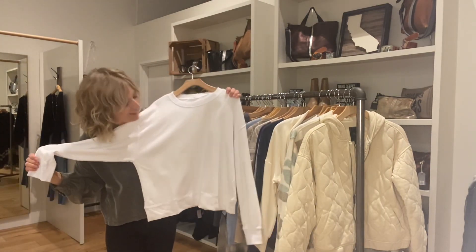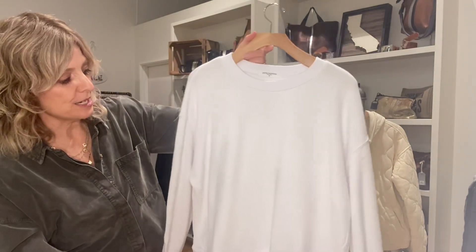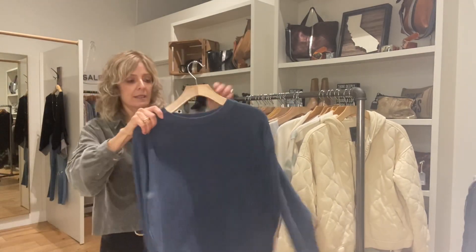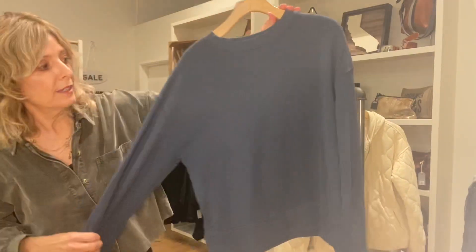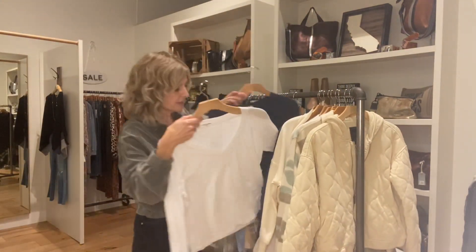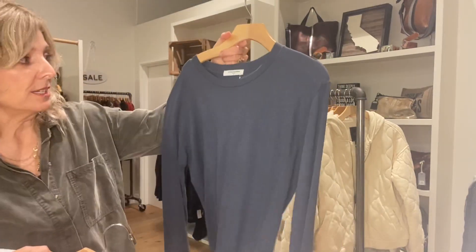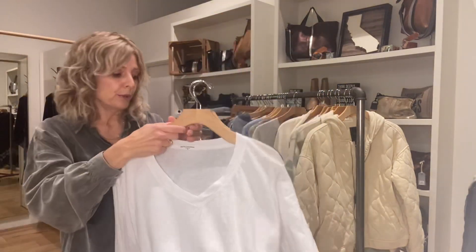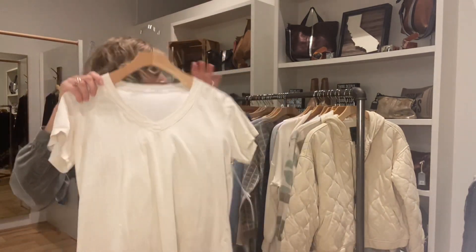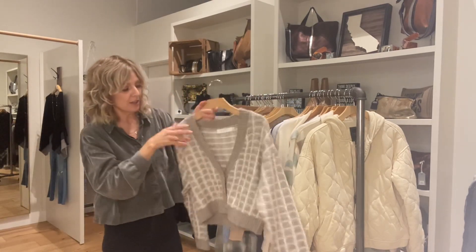White Tea just came in — this is a great new brand for us for t-shirts and sweatshirts. We have an oversized in white, a charcoal-y blue oversized, a long sleeve v-neck in white, a scoop neck in charcoal blue, and a cream v-neck. These have been really popular — it's a great brand — available in all three locations.